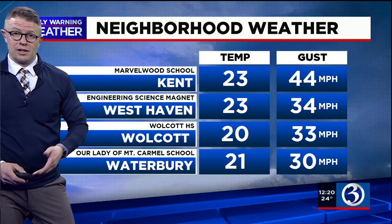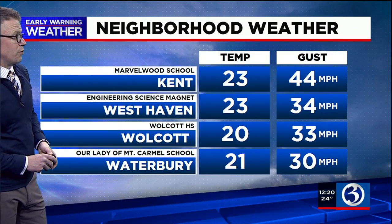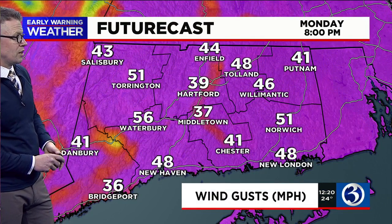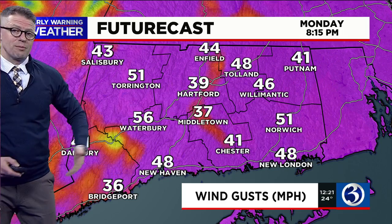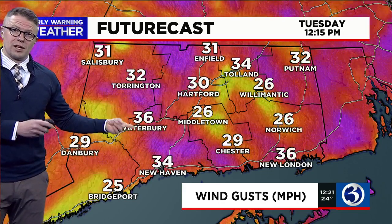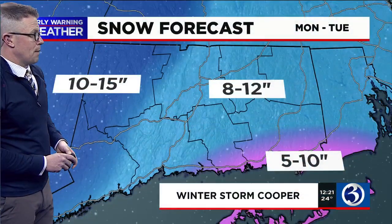Since midnight we've seen wind gusts between 30 and 45 miles an hour. Kent has seen one of the greater gusts at 44 miles an hour, with temperatures in the low to mid 20s. On future cast, winds continue to increase through the afternoon and into the evening — by 8 o'clock tonight gusts could reach 50 to 55 miles an hour. There's also concern for isolated to scattered power outages. By 7 o'clock tomorrow morning the wind, while still up, won't be quite as intense, and the worst of the wind will be behind us.